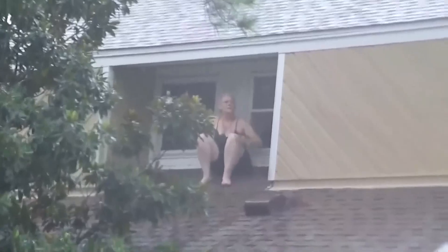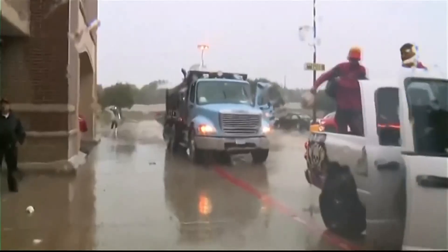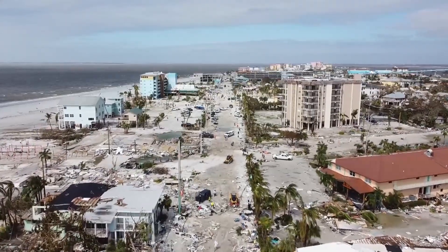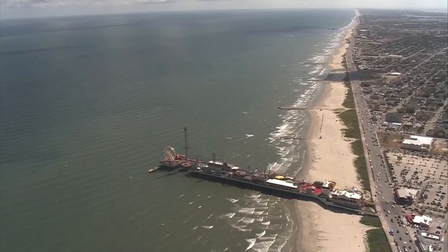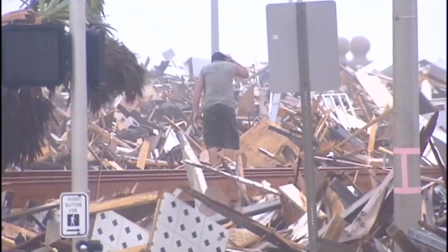Houston was spared the worst of Harvey's wind and storm surge, but is just as prone to a catastrophic impact from a storm like Ian. There's a platform along the coastline — the same thing exists around the Houston area — where water gets pulled up in front of the storm and then exacerbated on the shelf. We've seen that exact scenario play out with Hurricane Ike and with hurricanes far before modern technology.